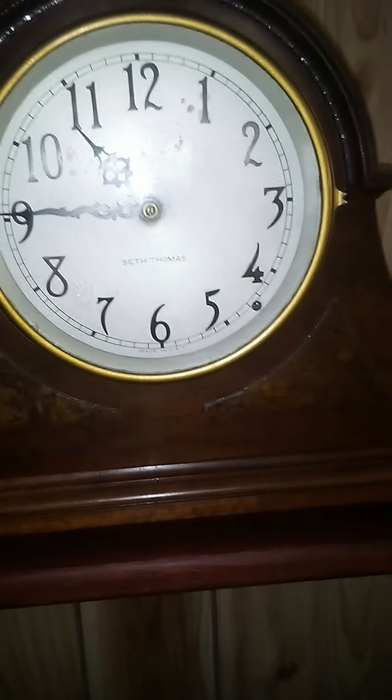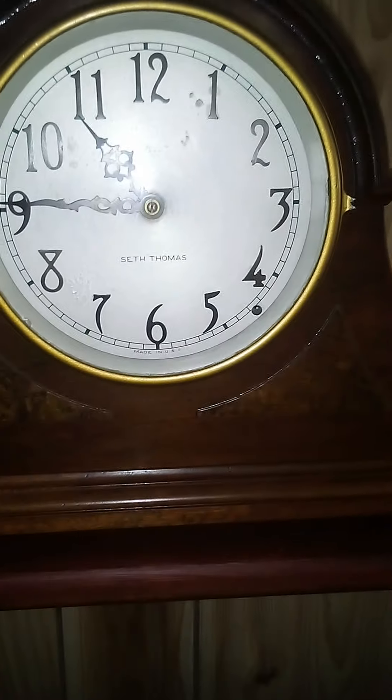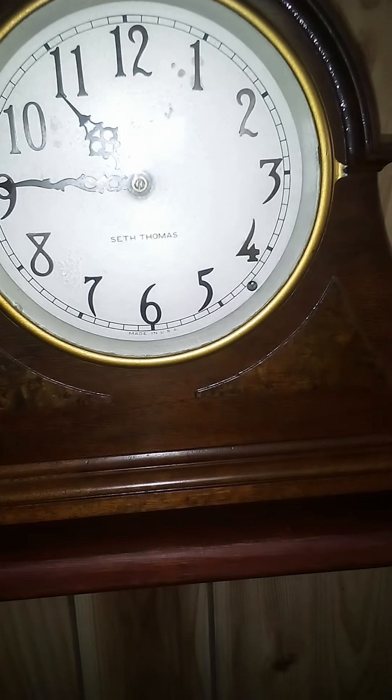I'm gonna be showing you the three quarter hour time of this clock. I'm starting this video early because my camera's like me — it's a little bit slow, so I started it early.